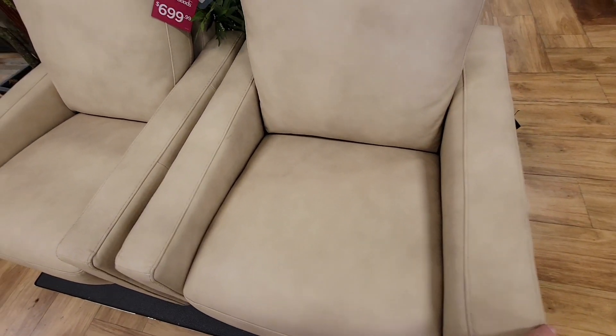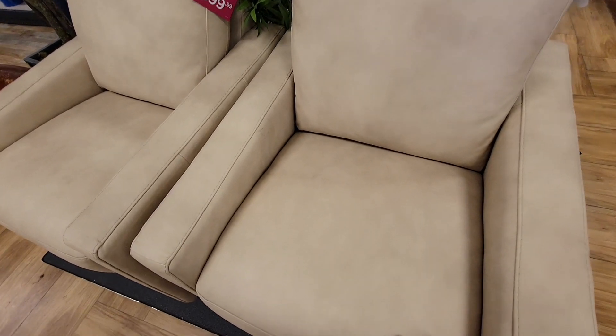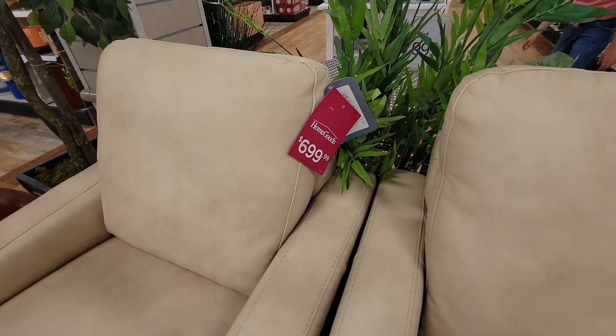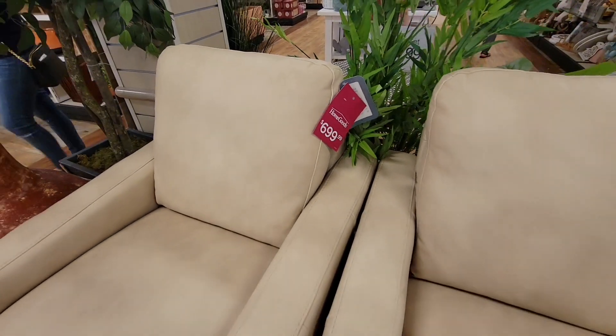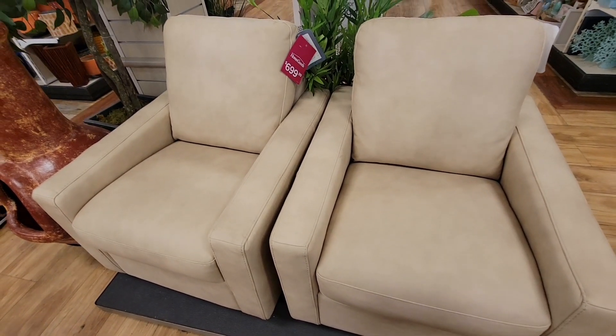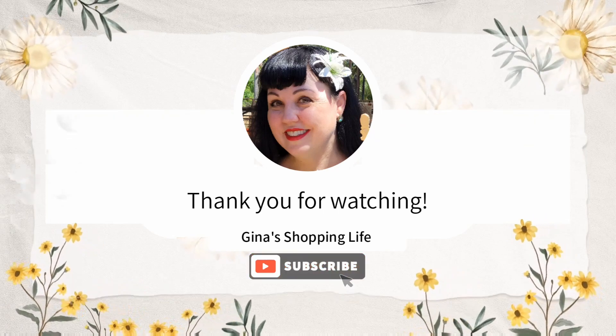I love these chairs too. I want to thank you so much for coming along with me on this quick little TJ Maxx and HomeGoods video. As always, I will see you tomorrow — we release videos every day. If this is what you like, go ahead and hit that subscribe button. I will see you tomorrow — take care.